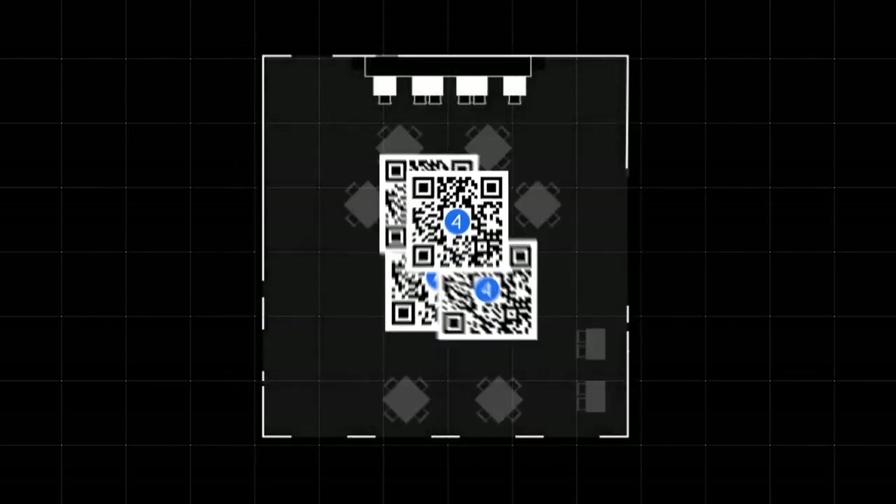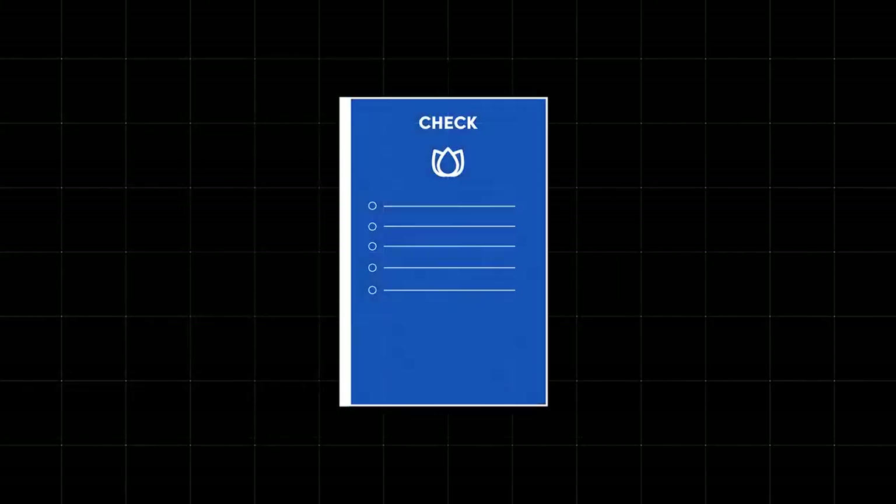This technology can even be used for ordering, with a code on each table that can quickly open a check or start a tab.